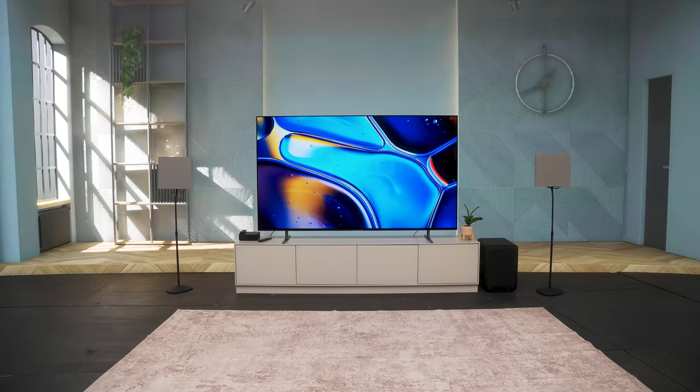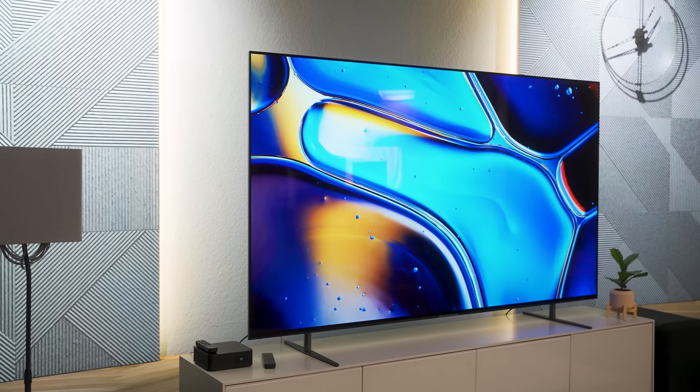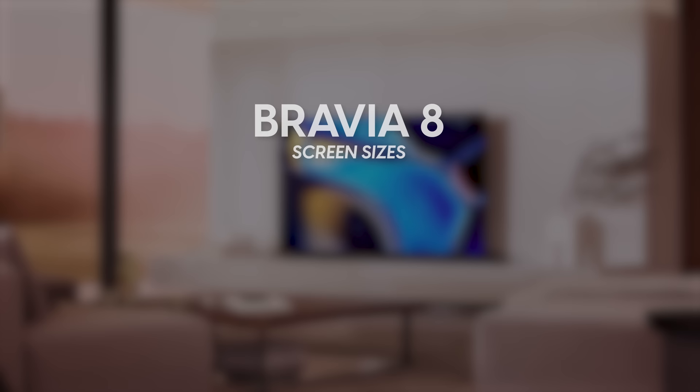Next is the Bravia 8, which might mess with your head a little — the Bravia 8 is an OLED TV. It's essentially replacing the A80L from last year, using a WRGB OLED panel, not a QD-OLED panel. It has all the same features as the Bravia 7, with the notable addition of Acoustic Surface Audio, meaning the screen itself makes sound. Screen sizes for the Bravia 8 include 55, 65, and 77 inches.